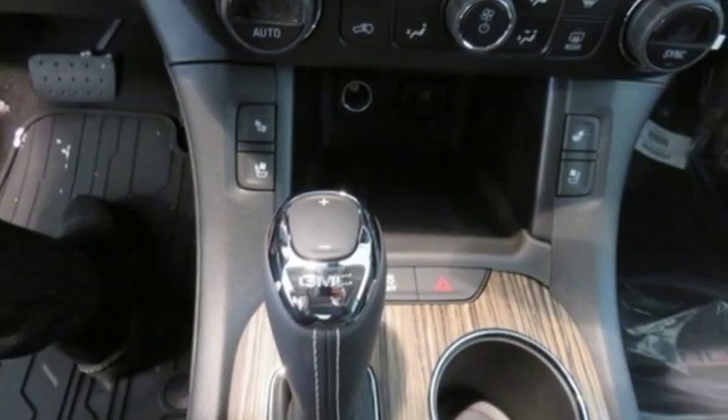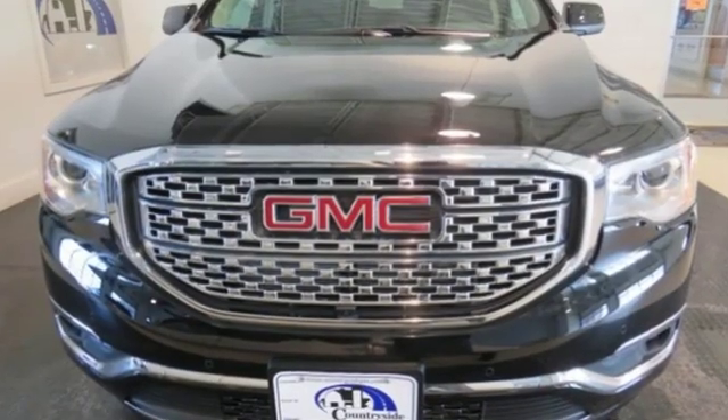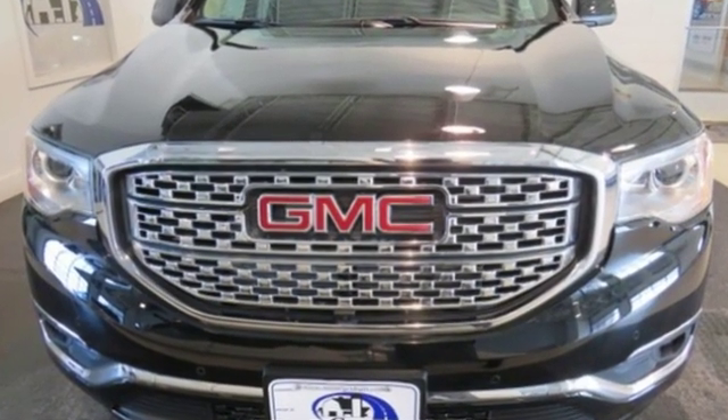GMC. It's not just a vehicle — it's a professional grade tool. There's even more to see in person. Take it for a test drive today.